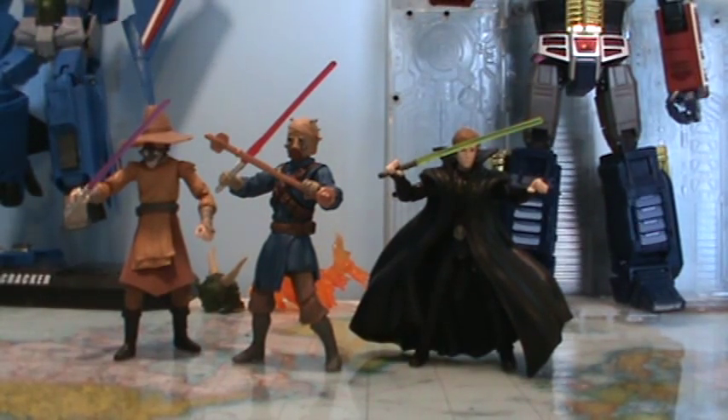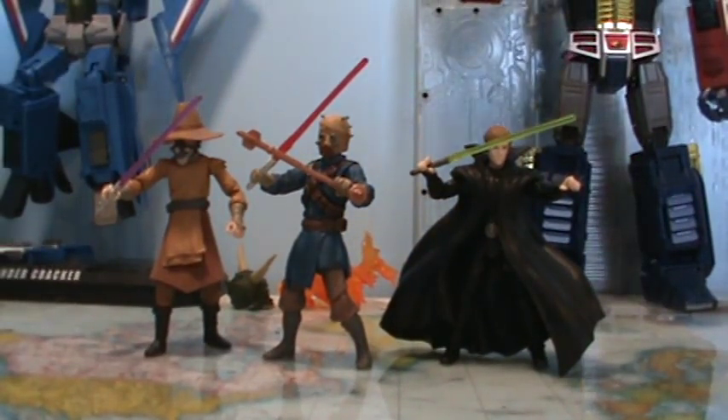We'll get into it with number 5, which is the Legacy Collection, released around 2008 or 2009. It came out alongside the Clone Wars figures with white and blue packaging. It was a really good line — pretty much just an extension of the 30th Anniversary Collection line. You had movie figures, expanded universe figures, just a wide variety of characters, all for the most part very nicely done with good articulation and good sculpts.